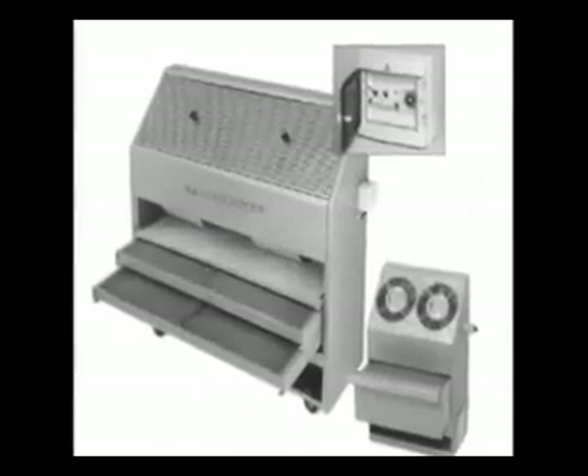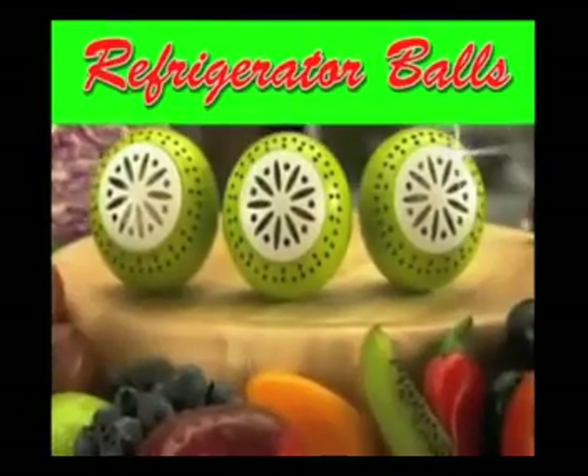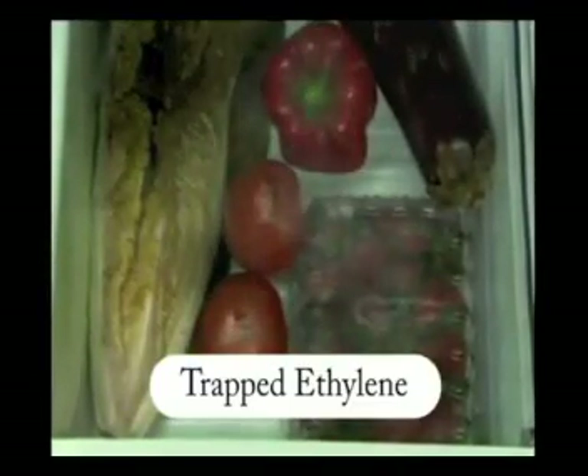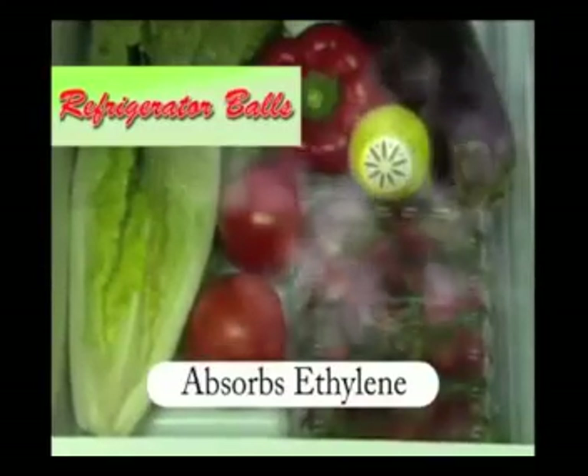Supermarkets and grocers have been using this secret for decades and now it is available in a device compact enough to fit in your fridge. By absorbing the ethylene gas produced by fruit and vegetables, the refrigerator ball disrupts the self-spoiling process of fresh produce.